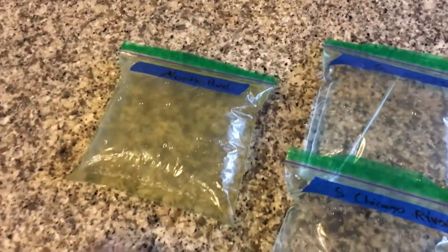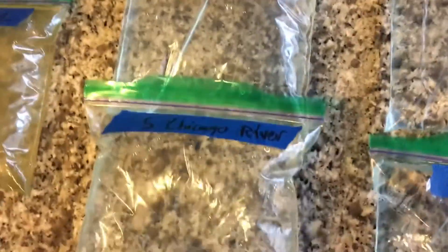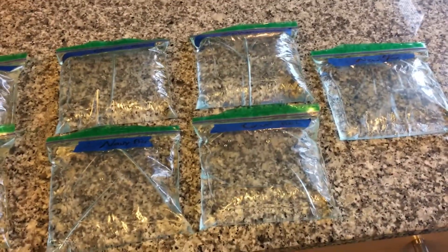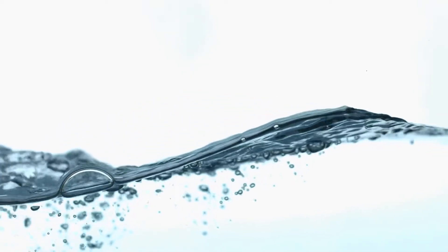I just got back from collecting all the water at 8 locations. It's a little hard to tell on camera but you can definitely see a coloration in the North Pond sample. There's a slight yellow in the Chicago River and the Goose Island ones. But the ones that I got from near Lake Michigan are clearer than the others. After doing some research, I discovered that the reason why Lake Michigan's water is much more clear than the North Pond, for example, is simply because it has less phytoplankton in the water.